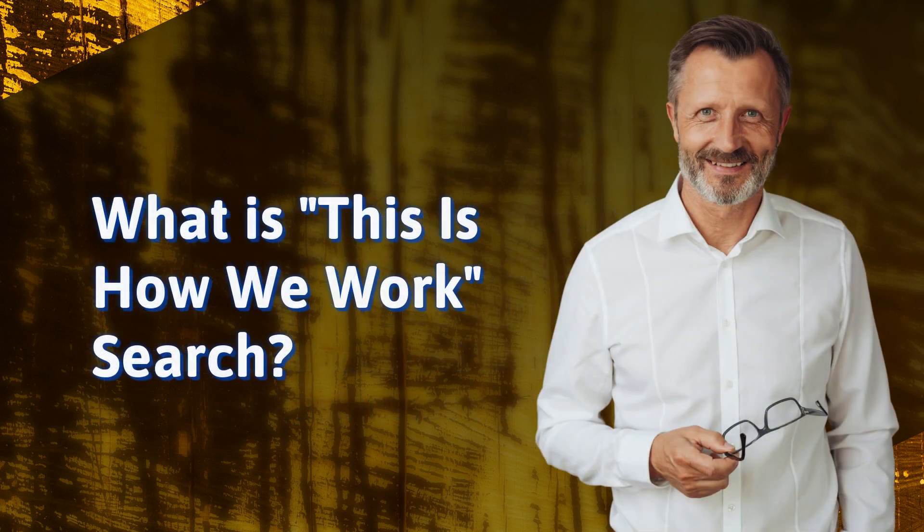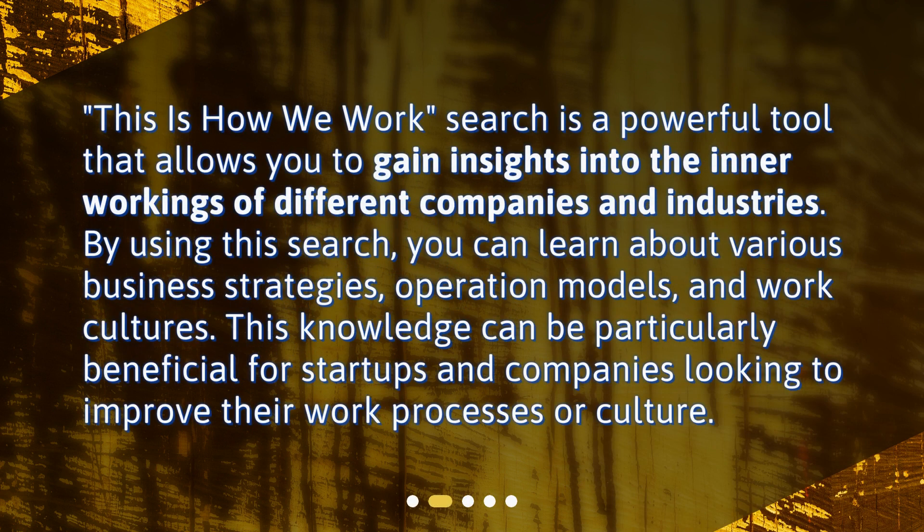What is This is How We Work Search? This is How We Work Search is a powerful tool that allows you to gain insights into the inner workings of different companies and industries. By using this search, you can learn about various business strategies, operation models, and work cultures. This knowledge can be particularly beneficial for startups and companies looking to improve their work processes or culture.